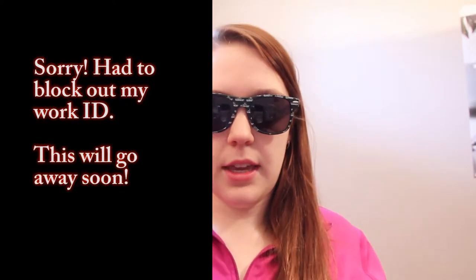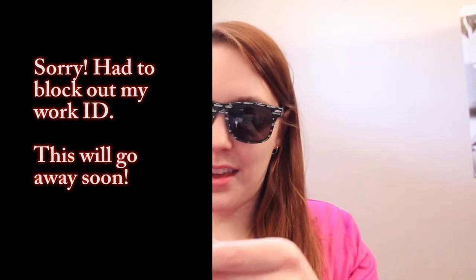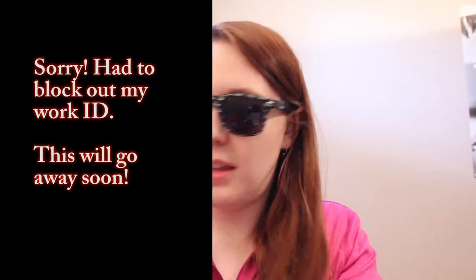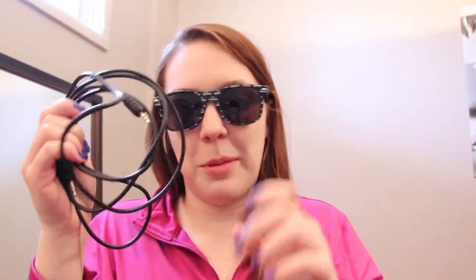Next are my keys. I have a David's Tea frequent steeper card and just random keys, and this is my work ID. This is a cord that is supposed to be in my car and it's not — I didn't realize it was in my purse. My boyfriend was looking for this and I was like, I swear I didn't touch it.